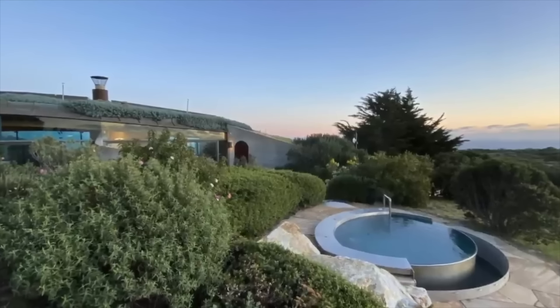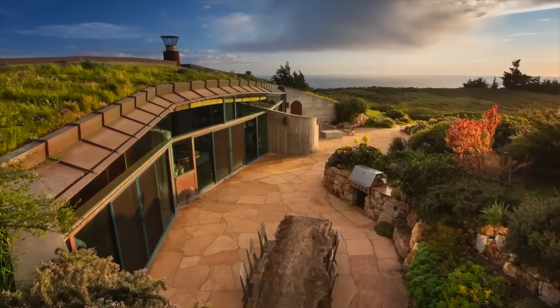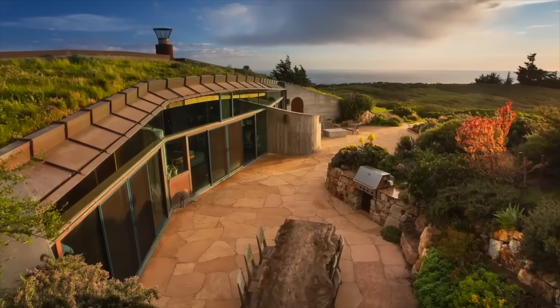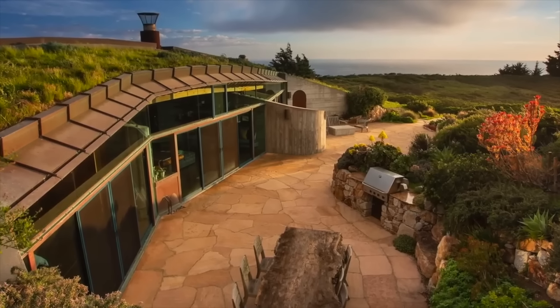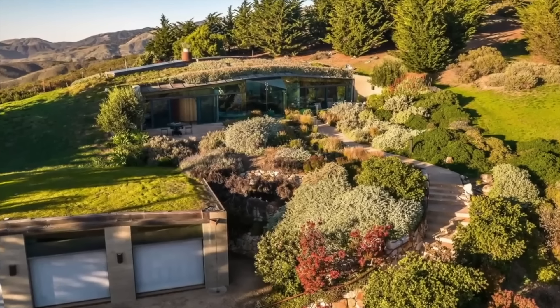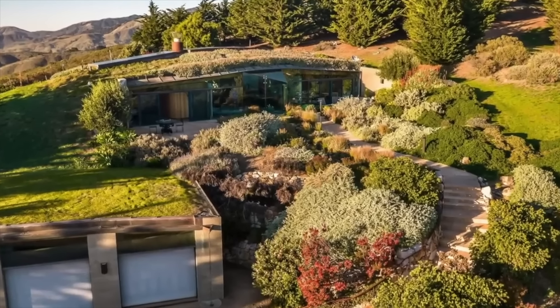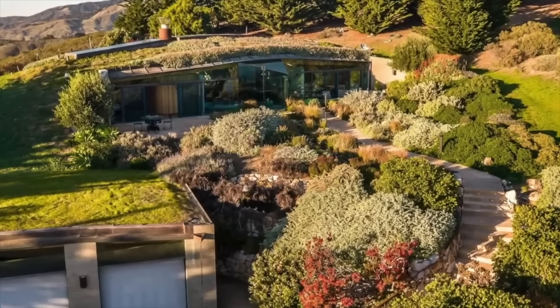The windows are made of fully reinforced glass, ensuring safety while allowing the home to retain a traditional modern aesthetic. With multiple gardens capable of sustaining off-the-grid living, this estate is not only a sanctuary of beauty but also a fortress of self-sufficiency. Priced at $900,000, this property presents a rare opportunity to own a piece of architectural history in one of California's most stunning coastal regions.